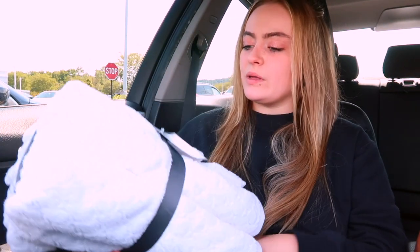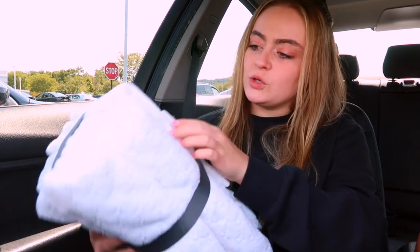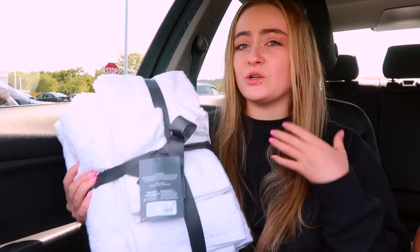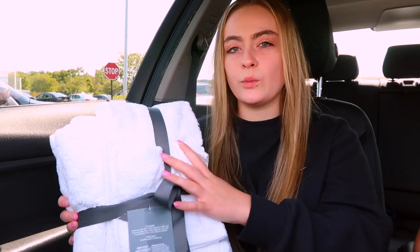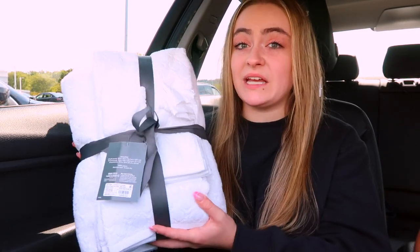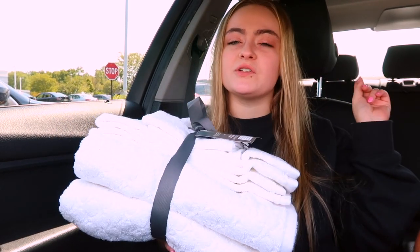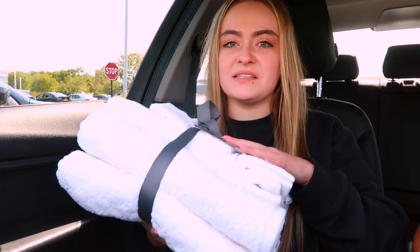This is the set I got — the Threshold Bath Set. It comes with two little washcloths, two hand towels, and two shower towels, and they have a cool design on them. They're not 100% cotton — a different material — but this is more for decor and for when I have guests. It was only $12, which is good because individually those towels were $10, so it's a lot cheaper to get them in sets.